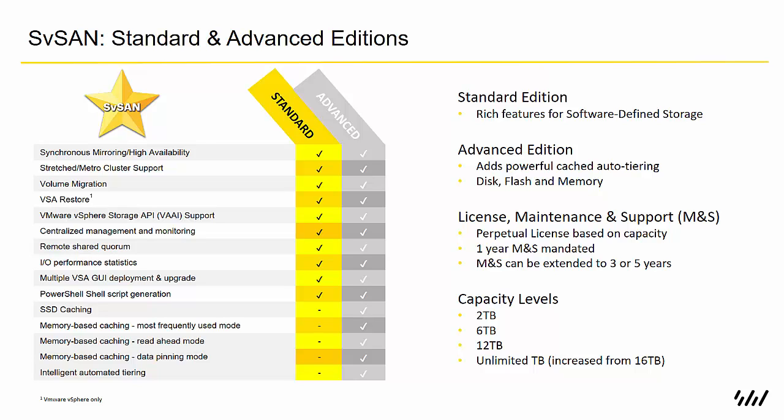The Advanced edition brings in some powerful caching solutions — that's the SSD write-back cache and also our new memory-based read caching, which comes in a few different modes: most frequently used, read-ahead, and data pinning. Under that we have our intelligent automated tiering, which I'll talk a little bit more about on the next slide.